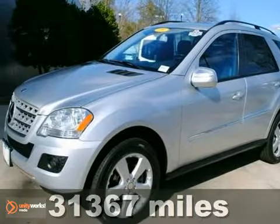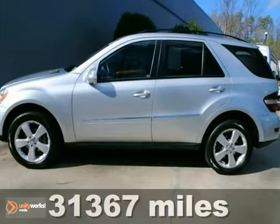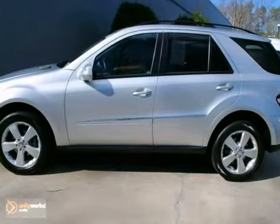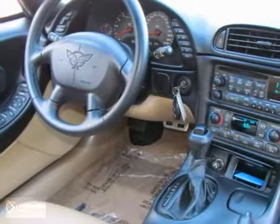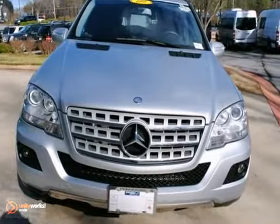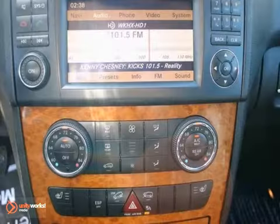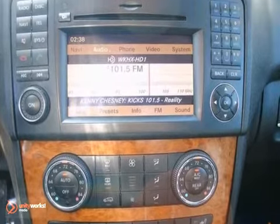We think you'll like this 2009 Mercedes-Benz ML350. This vehicle is a one-owner SUV with an extended warranty from Mercedes-Benz. It comes equipped with a 4MATIC all-wheel drive, the Premium One package, and dual zone climate control. The wood grain interior trim and heated mirrors make this Mercedes-Benz definitely a vehicle to consider.